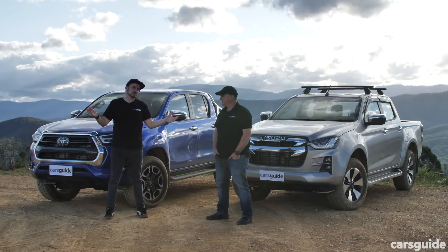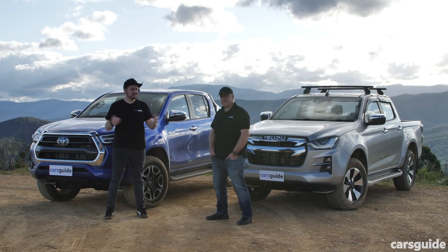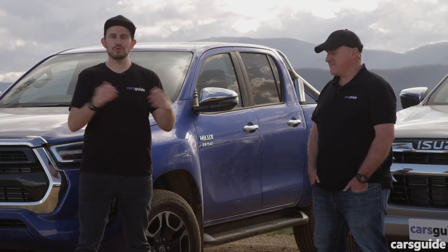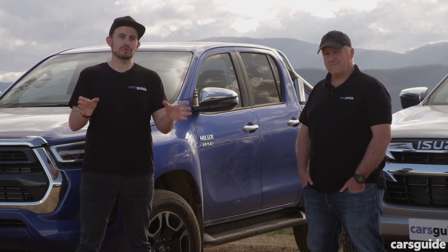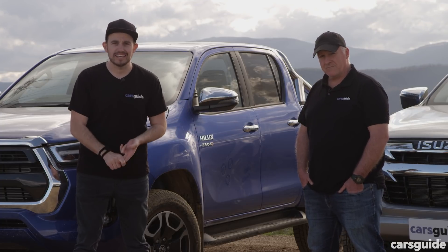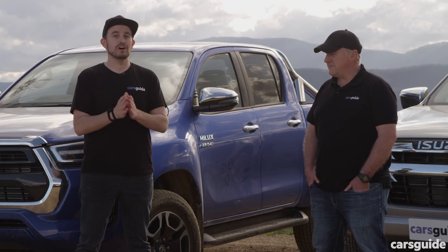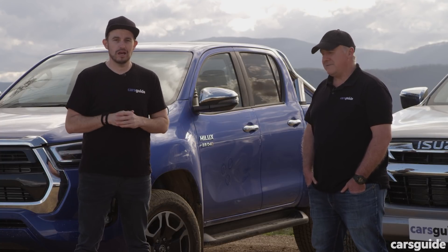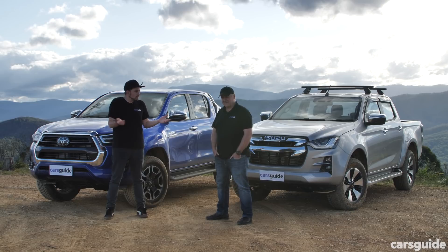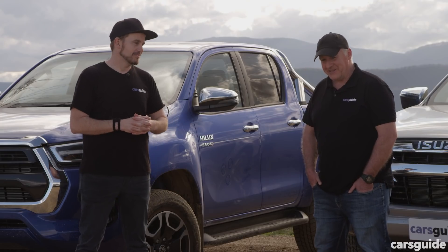We told you this video was going to be focused on on-road and off-road driving, and I think you'll agree that's what we've delivered. If you want more details, you can find the full comprehensive comparison test covering interior, practicality, value for money, safety, and ownership in the description below. But we're here to pick a winner, and I've got to say this is probably one of the closest contests we've had in a long time.